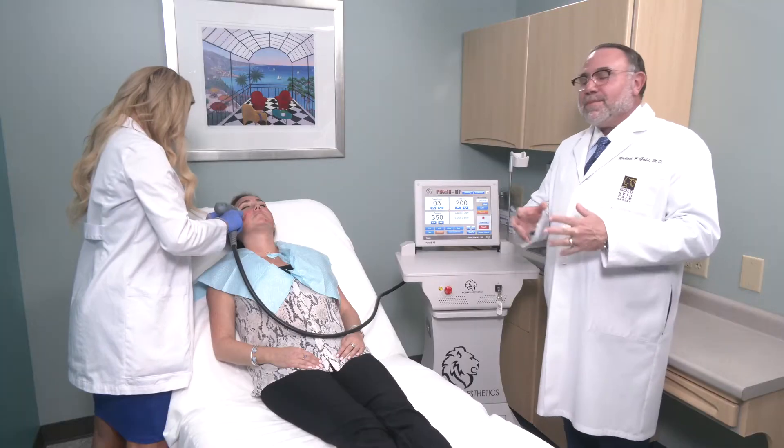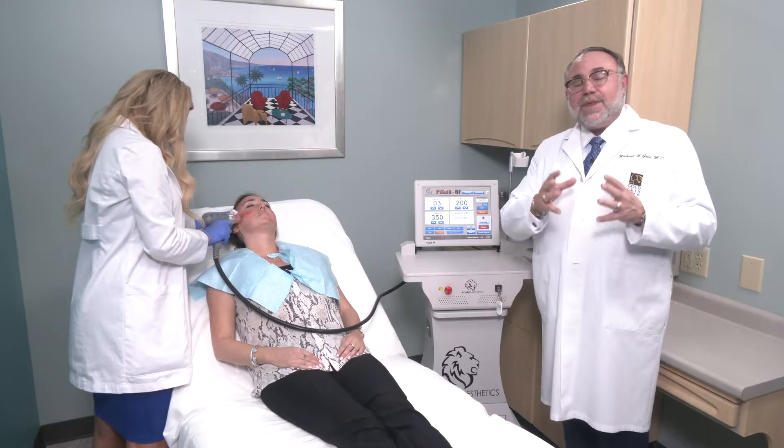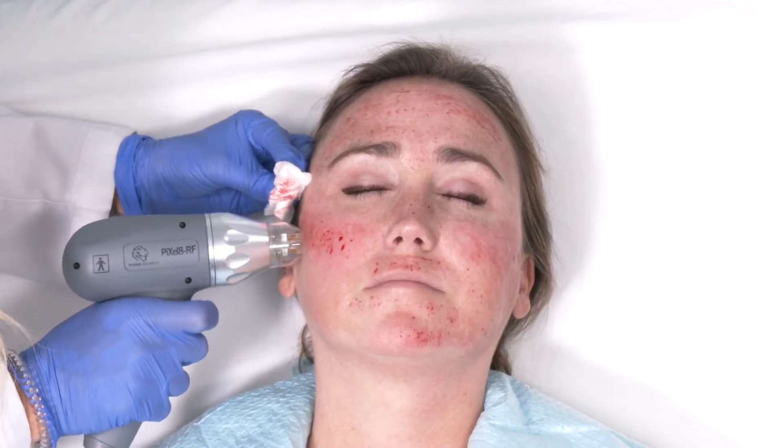This is the Pixel 8 RF microneedling system from Roar Aesthetics. It has lots of interesting features — it goes up to 3.5 millimeters in depth, with insulated and non-insulated needles.